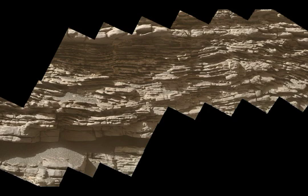We see the mosaic of images showing layered sediment on the boulder-sized rock called Strathston, as seen by the Mars Hand Lens Imager — MAHLI camera — carried by NASA's Curiosity rover. The images were taken July 10th, 2019, the 2,462nd Martian day, or Sol, of the mission.